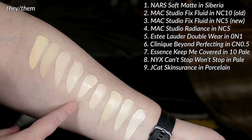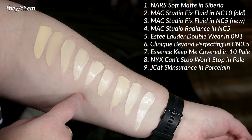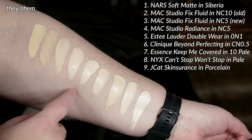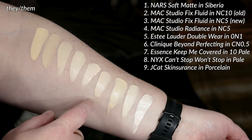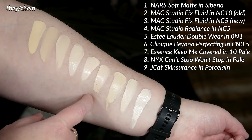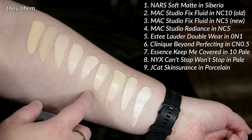I feel like they are quite similar. Next to that I have the Estee Lauder Double Wear in 0N1 Alabaster. That's a fairly pale option and a similar formula. Sometimes on me it looks a little pink, sometimes it's fine — it is a little bit brighter and more of a peach versus cool yellow undertone. Next to that I have the Clinique Beyond Perfecting in CN0.5. This is a better undertone match for me if I'm looking for something a little bit more coverage and still quite pale with a yellowish undertone. That's a good one for me.